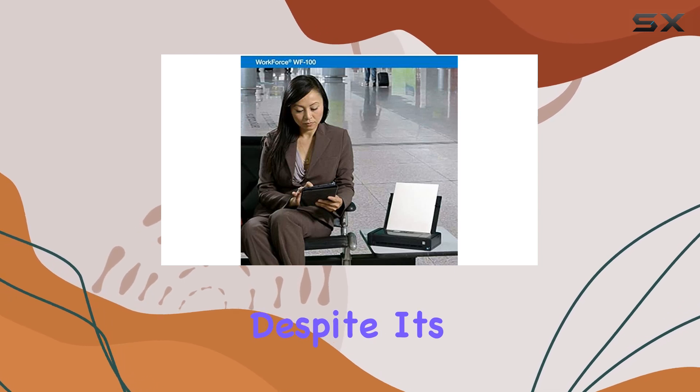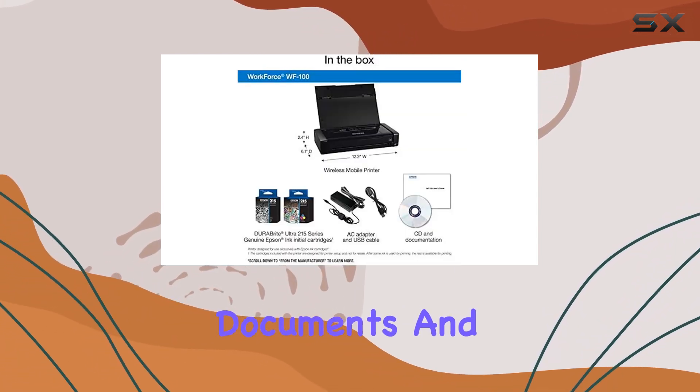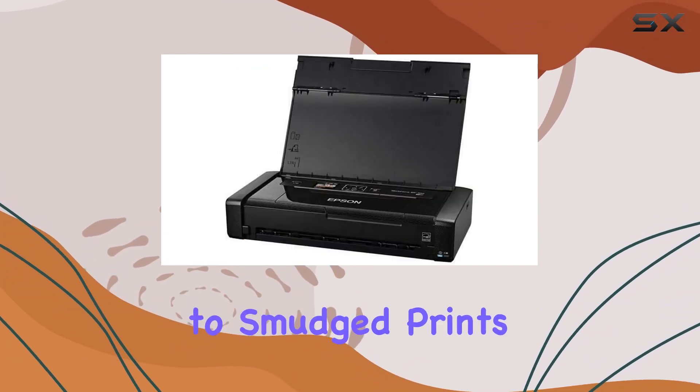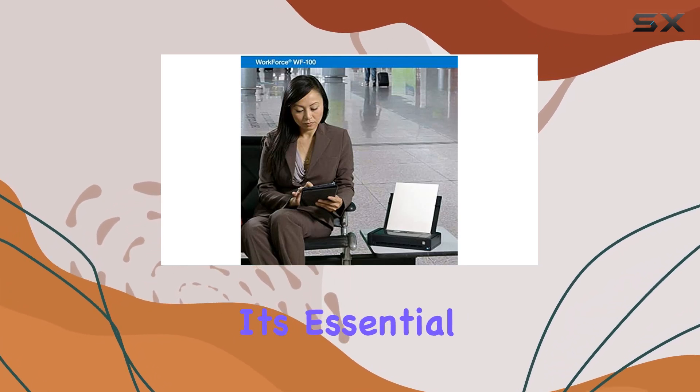Perhaps the most important aspect of the WF-100 is its printing quality. Despite its compact size, this printer delivers professional-quality documents and photos with fast speeds and quick-dry inks. Say goodbye to smudged prints and hello to crisp, clear results every time.